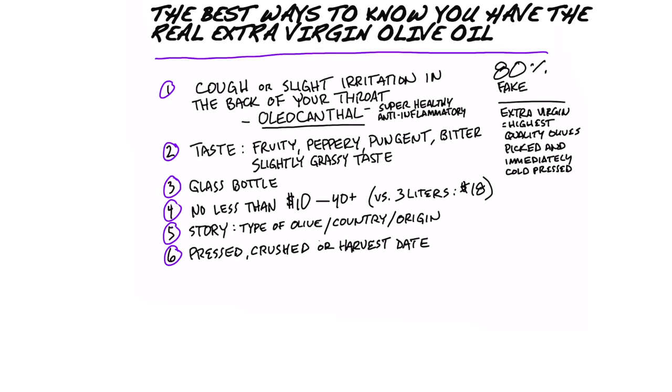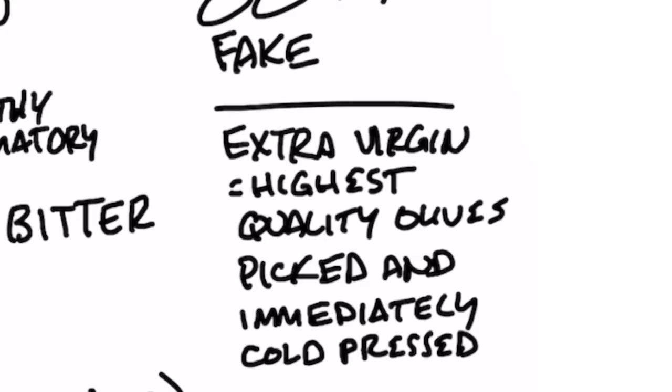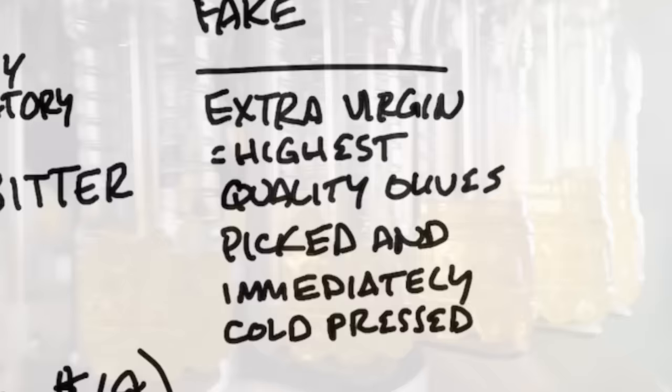Today, I'm going to share with you the best ways to know you have real extra virgin olive oil. I'm not sure if you saw my other videos on this topic, but near 80% of all the olive oil sold is actually fake. In other words, it's not high quality olives picked and immediately cold pressed — it's usually diluted olive oil with sometimes canola oil, solvents, and preservatives.